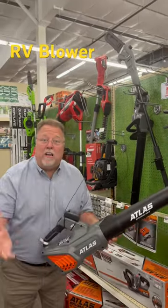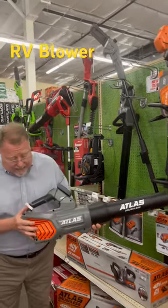Hey guys, when I go to a campsite, I like things to look nice. A lot of times it's covered in leaves, rock, debris, whatever it might be. I want to blow mine off, so I like to have a cordless blower I can take with me.